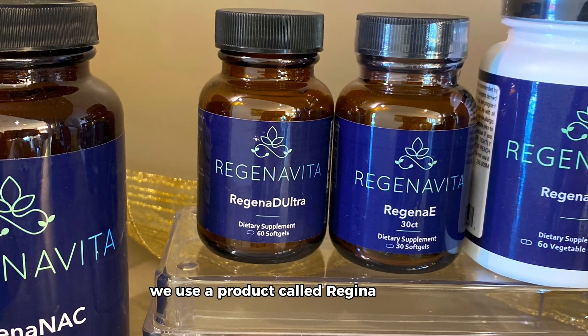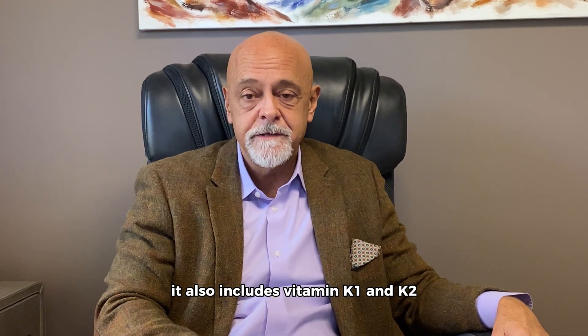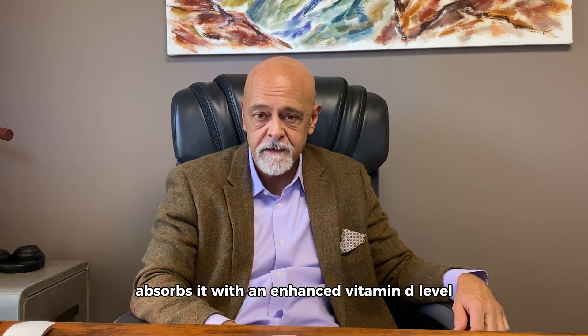We use a product called Regina D Ultra because it is a higher dose form of vitamin D. It also includes vitamin K1 and K2, appropriately mixed and concurrently ingested. These will allow proper utilization of calcium after your body absorbs it with an enhanced vitamin D level.